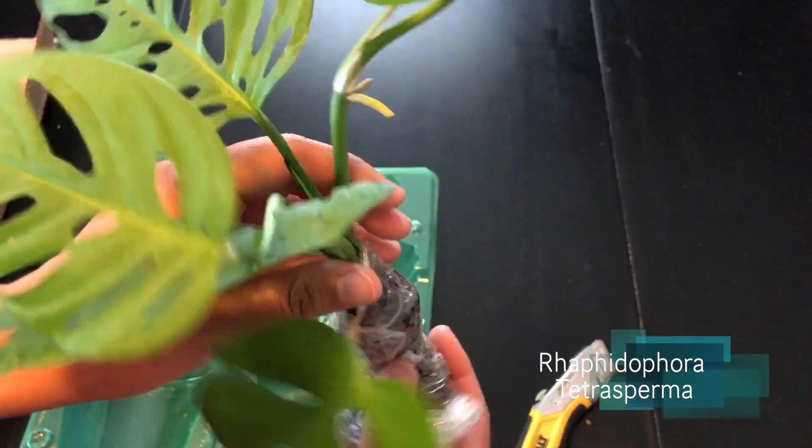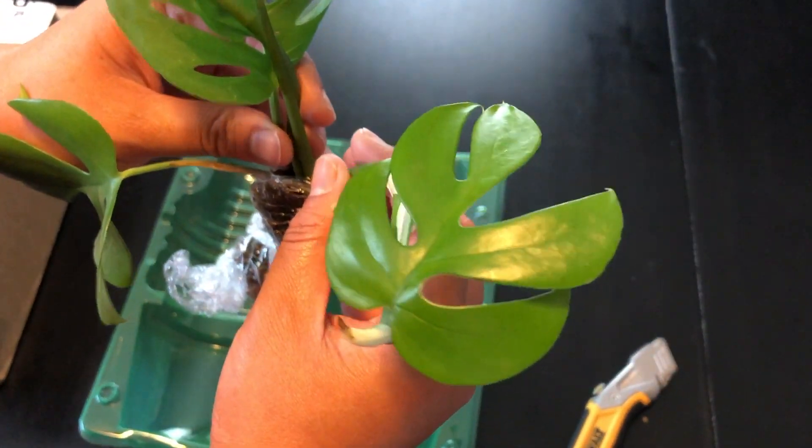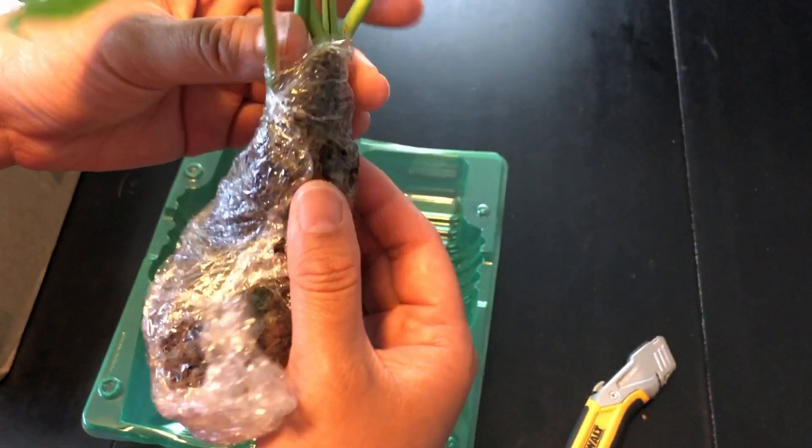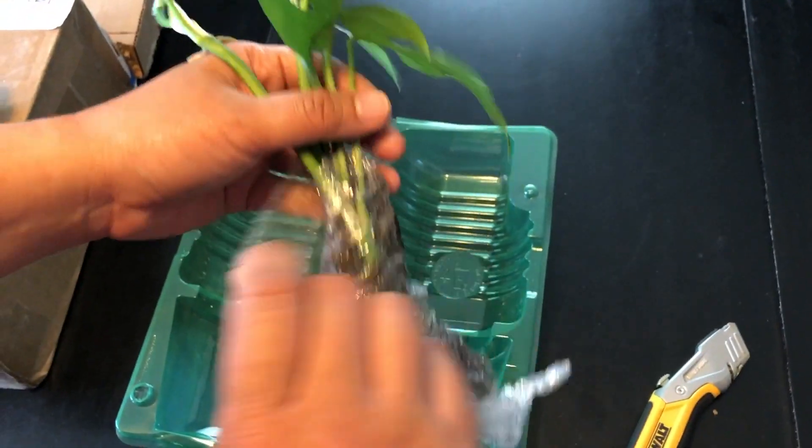Rhaphidophora tetrasperma — sorry, I know I butchered that. So cute, they're like mini monsteras! Mini monstera pack, let's see.